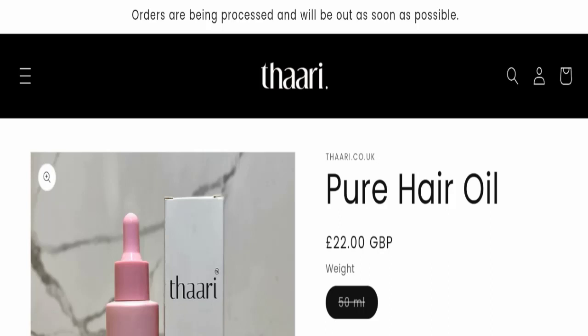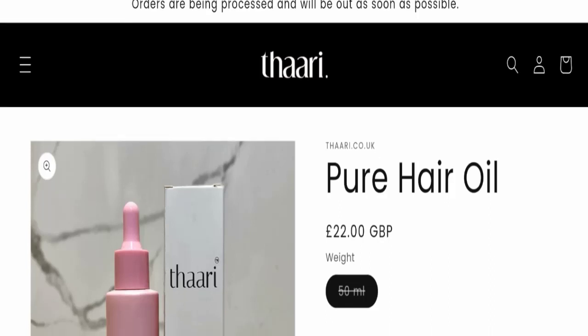Hello everyone and welcome back to my YouTube channel, Scam Advice. Today's video is about Thary hair oil reviews, and we're going to give you an unbiased review. If you are going to buy any product from this website or purchase this hair oil, please do watch this full video till the end.